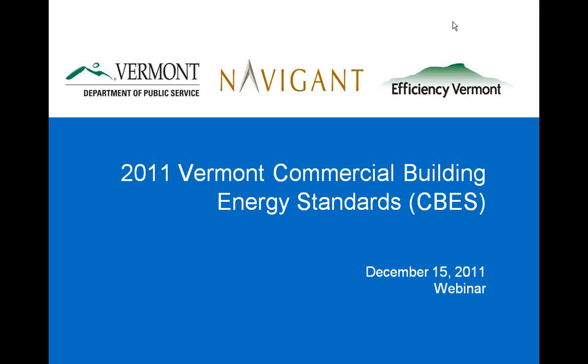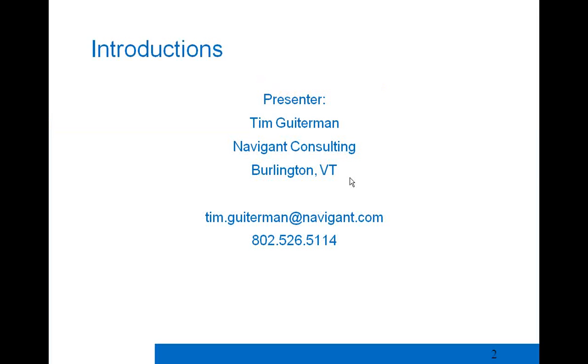Welcome to the 2011 Vermont Commercial Building Energy Standards Webinar. My name is Tim Gitterman. I work with Navigant Consulting, a local company here in Burlington, Vermont, with offices in Boulder, Colorado, Chicago, Illinois, and other cities around the country. My contact information is on screen if you wish to contact me afterwards with any questions that don't get answered during this session.